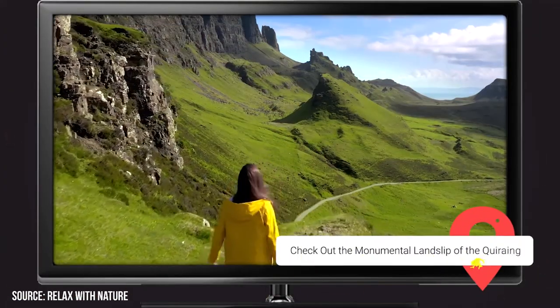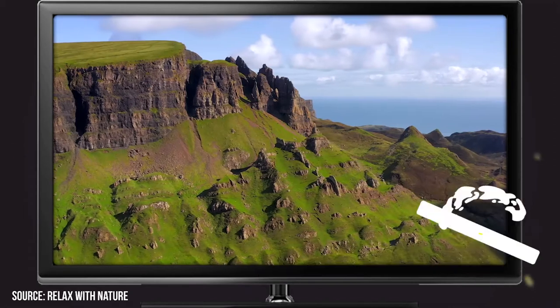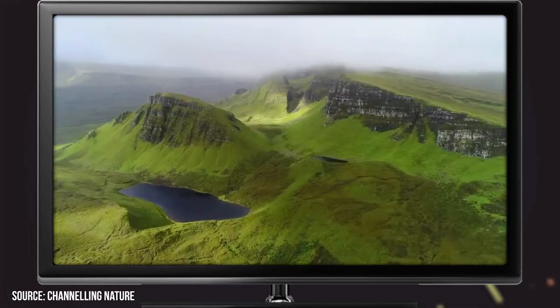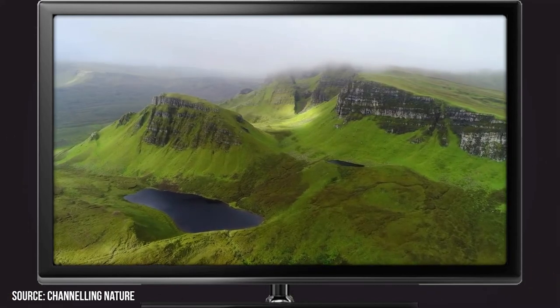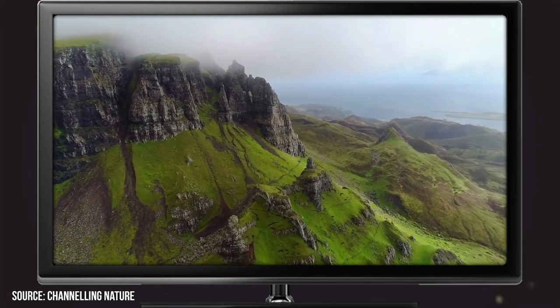Check out the monumental landslip of the Quiraing. The Quiraing is easily one of the most beautiful locations in all of Scotland, and its sights are not to be missed if you're visiting the Isle of Skye. The name of the game there is hiking and taking pictures. Those who don't want to walk around can simply park and gaze at the beauty of the location from an observation point. However, nothing really compares to getting out into the terrain of the Quiraing and taking pictures from within the heart of the beautiful scene.